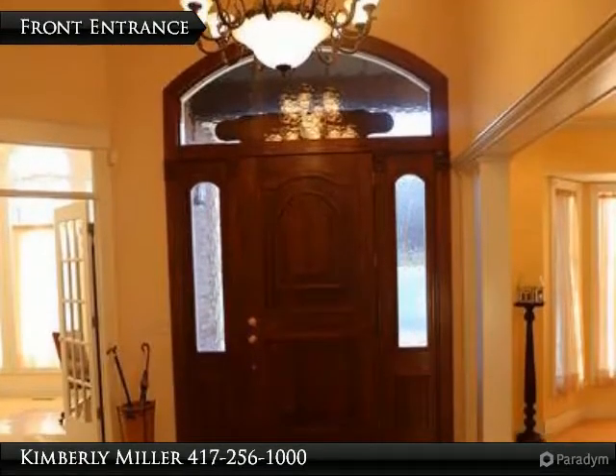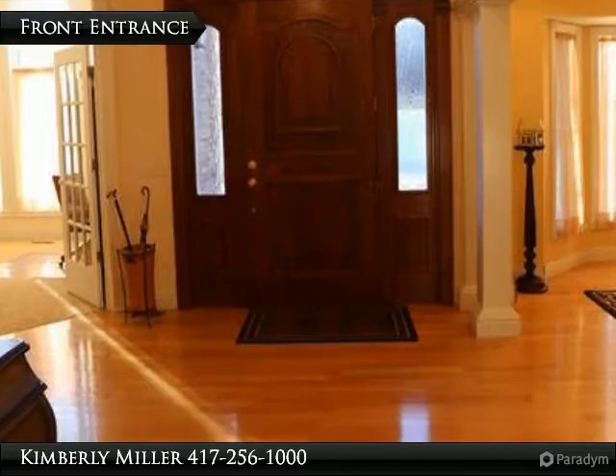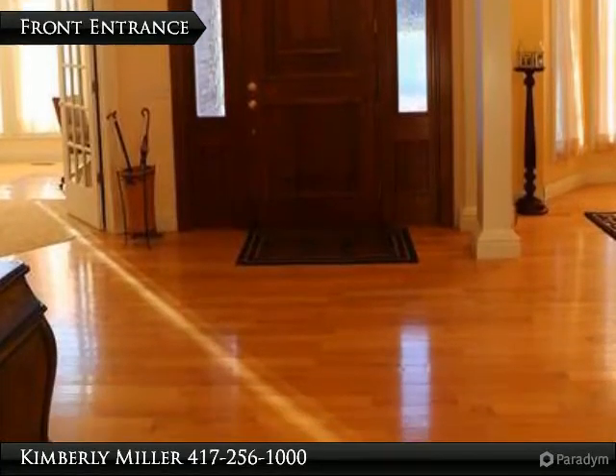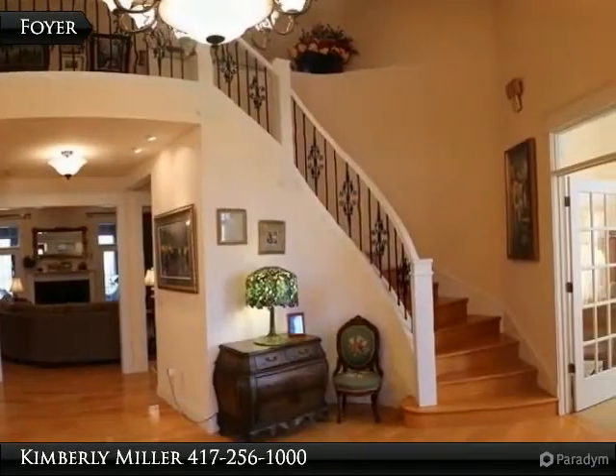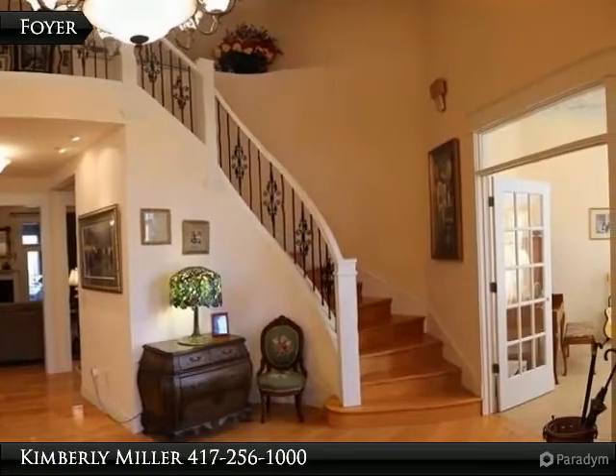The spacious entry has a stunning front door and light fixture. Notice the hardwood on the floor and the trim around the doorways — absolutely beautiful. Entering the home, the first thing you notice is the lovely stairway with hardwood steps plus custom wrought iron railing.